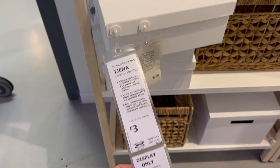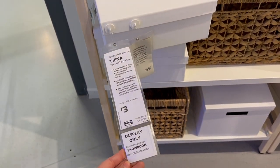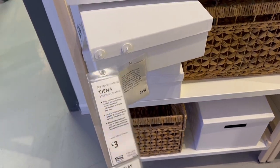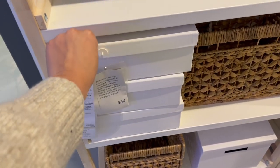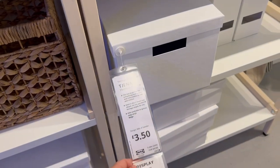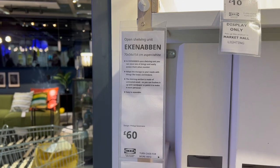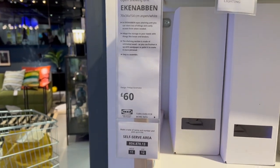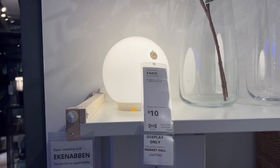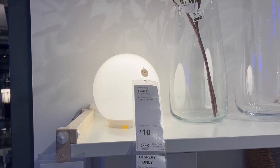These white cardboard boxes were only £3 — really inexpensive and great for hiding clutter while keeping everything looking clean and cohesive. The bigger deeper boxes were £3.50. The shelving unit itself was £60, and this round ball light I thought looked really unique and different, and that was £10.